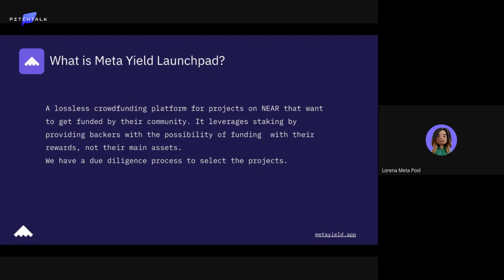Metaguild launchpad is part of the product suite for Metapool, which is a liquid staking solution. In some ways, we are giving utility to the staked tokens that users get when they use Metapool.